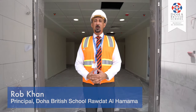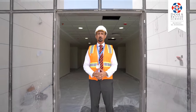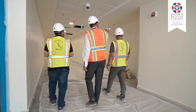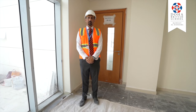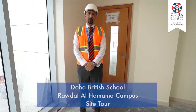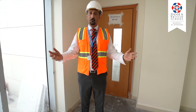Hello, I'm Rob Kahn and welcome to the Doha British School Raudet al-Hamama campus. Thank you for joining us today on the Doha British School Raudet al-Hamama campus. We've invited you today to do a tour of the campus and have a look at the facilities.